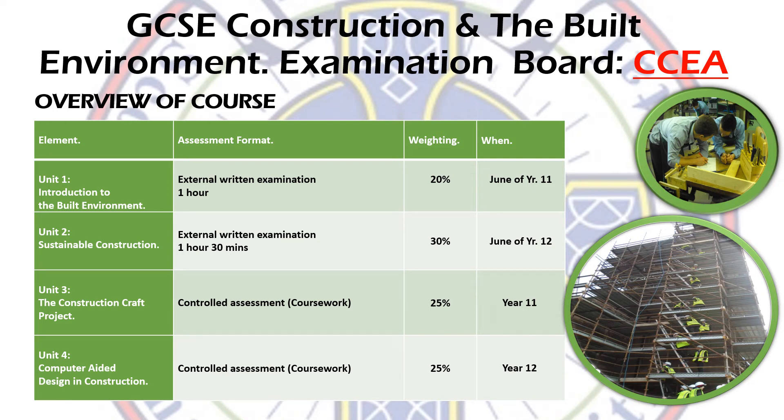Hello, I'm Mrs. Keyes and I'm going to go through the GCSE in Construction and the Built Environment that we offer here at the Brothers. We've been running it very successfully for a number of years. It's a very popular course and rightly so because there's something in it for everyone.